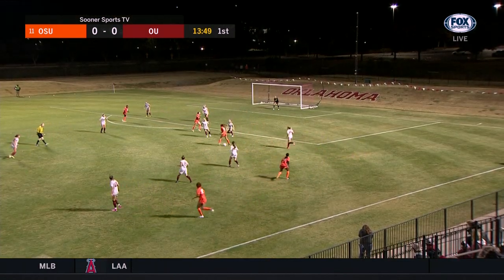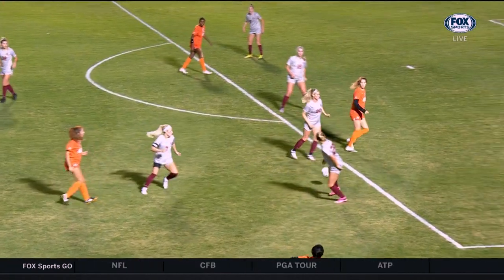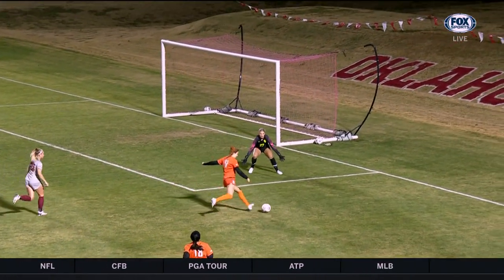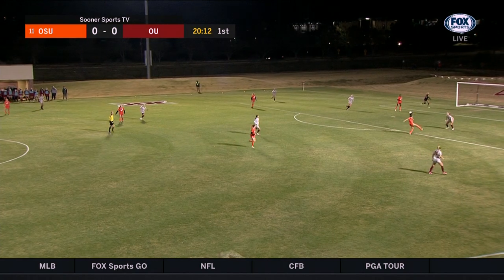This is Morgan playing it to the middle for George. George leaves it for Joachim. What a great ball in by OSU — something that really challenges the defense is just that little bit of hesitation. Aggressive play, heavy fouls early on in this one.